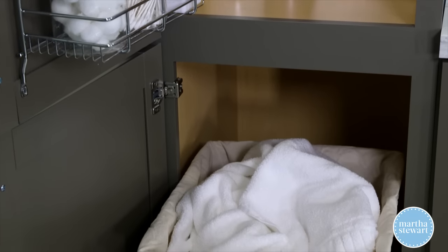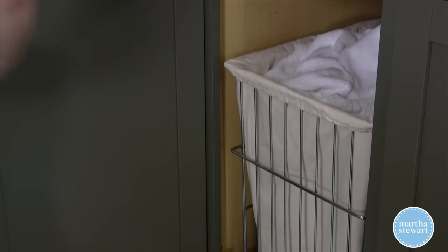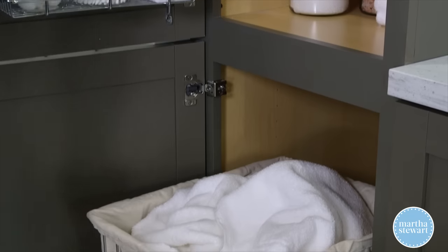This is just fantastic and totally changes the functionality of any bathroom. So remember, the Martha Stewart Living line of cabinets isn't just for kitchens — we have beautiful solutions for every single room in your home.